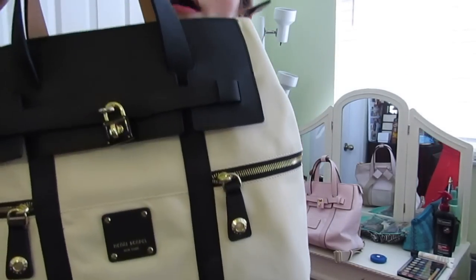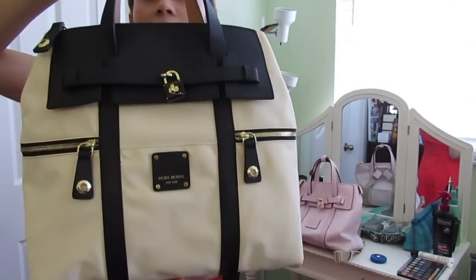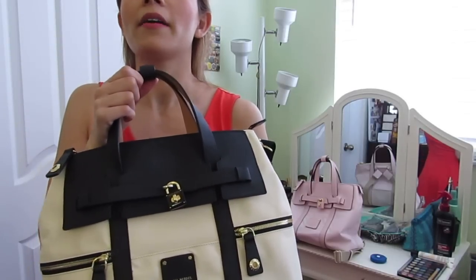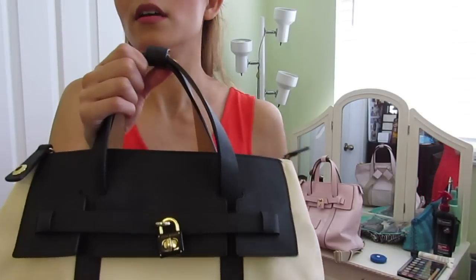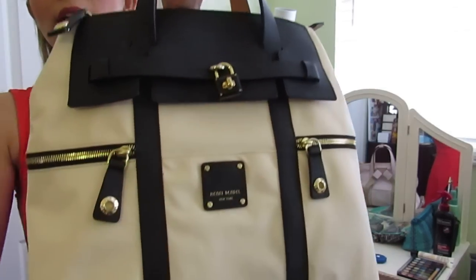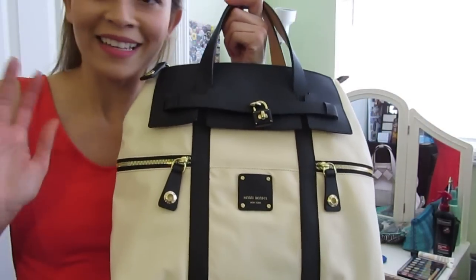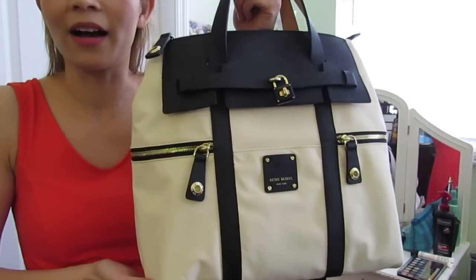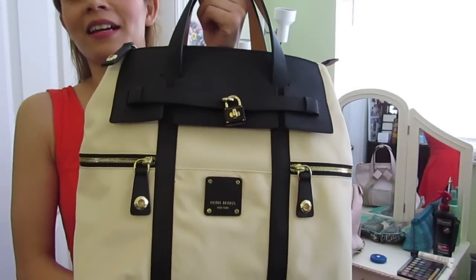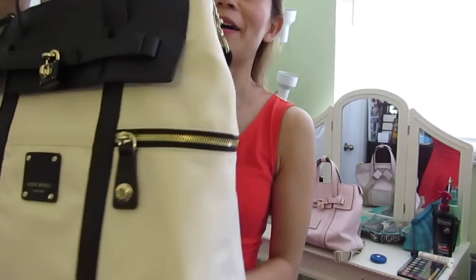This backpack comes in a lot of different colors. Every few months they come out with new colors, and it's one of their more popular bags so I think they'll always have it around. I've seen it in navy and black, and right now they have a white and navy and a bright blue. One of my good friends got a gray one — which is the same color Taylor Swift got — and that's part of what made this backpack so famous.